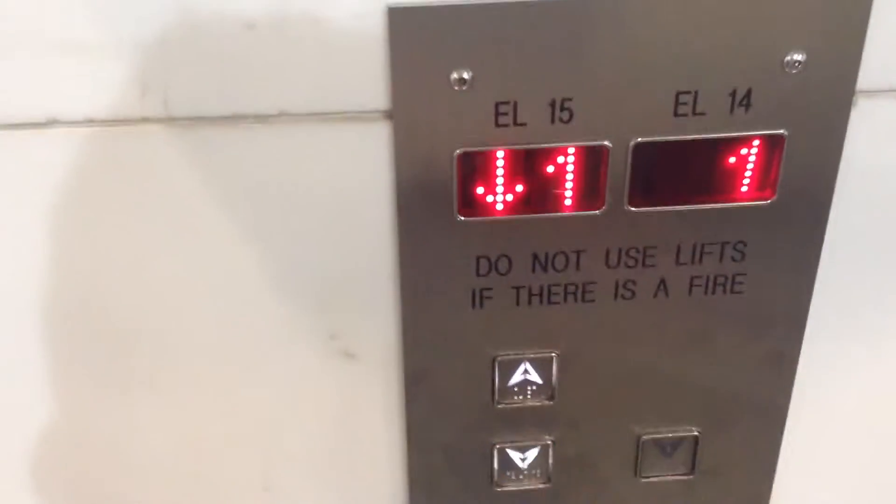Here is a tour of the lifts at Melbourne Airport. Most of the lifts here are Otis that will be modernised by ThyssenKrupp. Firstly, into Terminal 2, where there is an Otis that will be modernised by ThyssenKrupp.